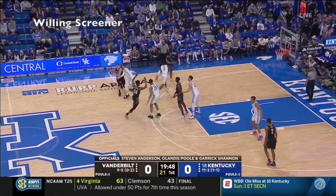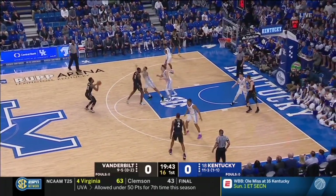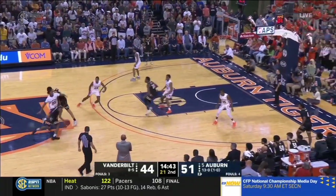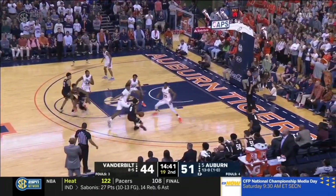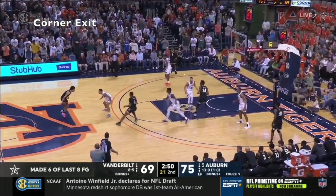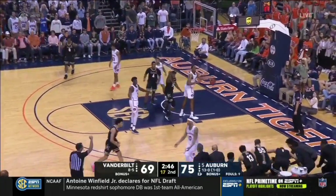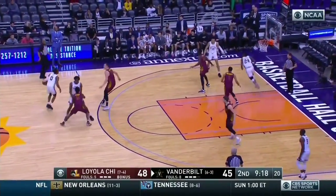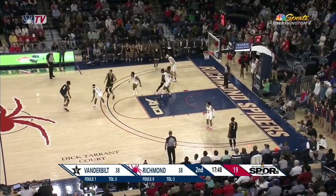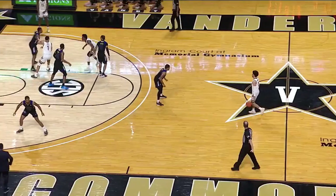Sometimes the easiest way for a shooter to get open is to set a screen themselves, and Neesmith has proven during his two years at Vandy that he's absolutely willing to set screens. So in order to get Neesmith open, Brad Stevens may have to include a lot of screen-the-screener actions, and it's an area Neesmith has proven really, really good at. Not only does he align his feet quickly, but Jerry Stackhouse was able to put him in his favorite spots, in the corner, through a lot of these corner exit plays. So if Neesmith is going to come to Boston and set down screens in the middle of the floor before coming out towards a corner and having one of the ball handlers find him, that's going to be his best position to succeed.